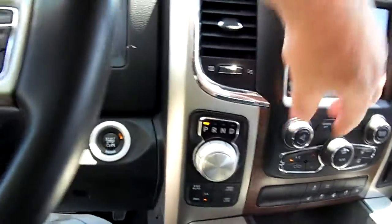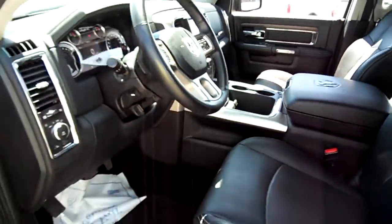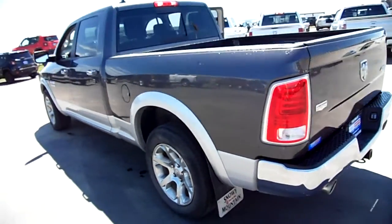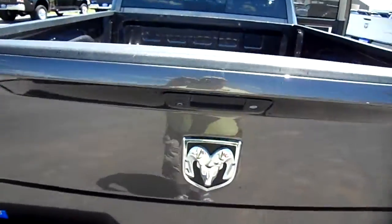I got to turn the volume down so I don't get dinged. Twenty thousand three hundred and some miles right there — this is a six and a half foot box, so the frame is a little bit longer than a typical crew cab would be.